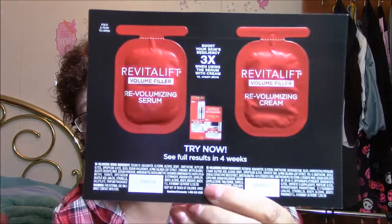Then we have Revitalift Volume Filler Revolumizing Serum. Boost your skin's resiliency three times when using the serum with cream. So there's a Revolumizing Serum and then the Revolumizing Cream. And then we got some more samples here.